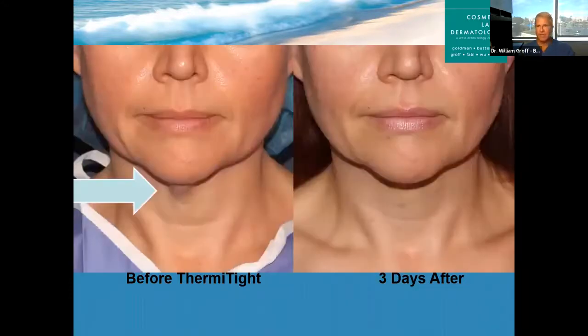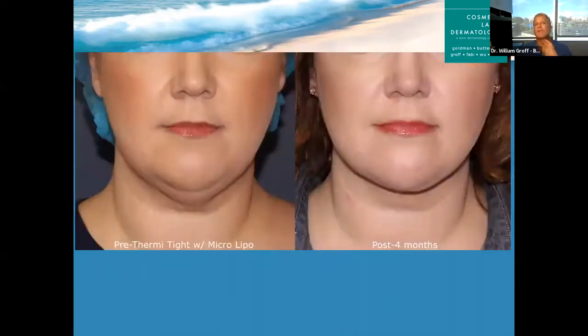Looking straight on at the same patient, you can see three days after she just has a little bit of bruising in the upper neck, barely perceptible — she could really go to work if she needed to. Afterwards there can be some tenderness and soreness, but nothing that requires any kind of significant pain medication. Usually just Tylenol is more than fine.